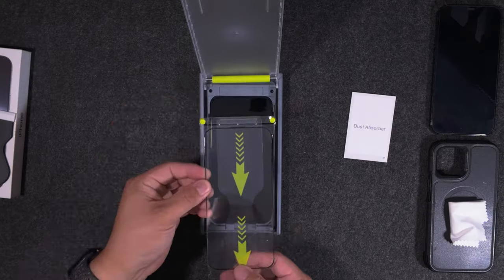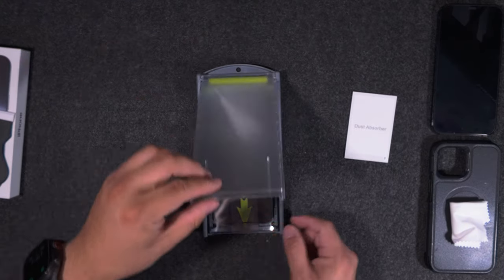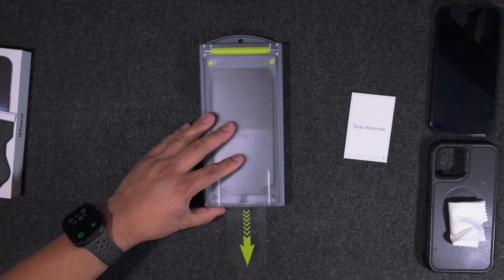For the screen protector, the one I currently have on was the one sent to me — it works great and comes with a little contraption you use to install it. The process is relatively straightforward, but I did have to go back and lift it slightly to get it to lay perfectly flat. It did end up perfectly flat with no dust underneath, so it worked as intended, though not exactly as advertised.